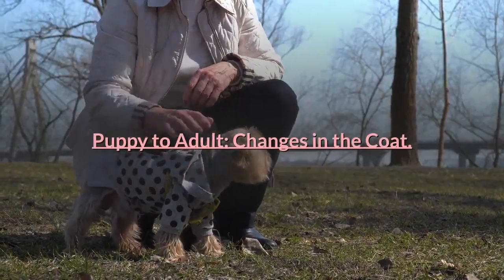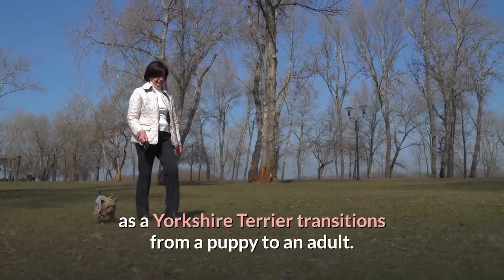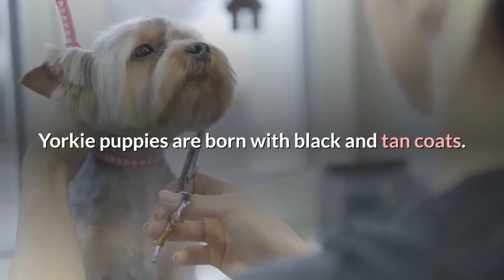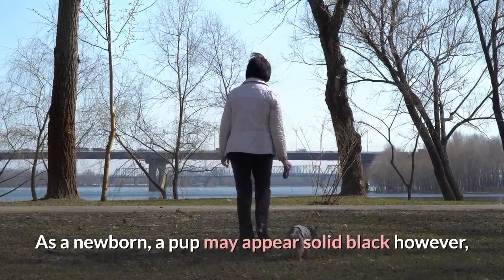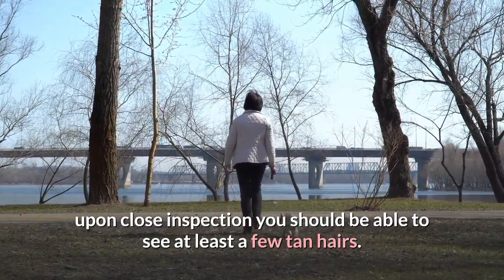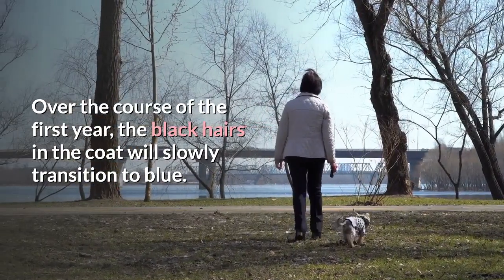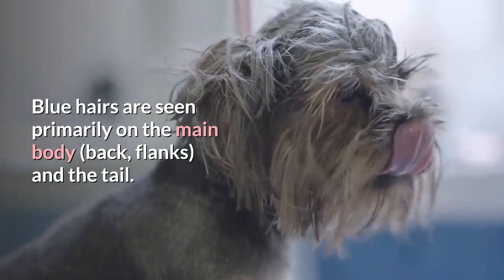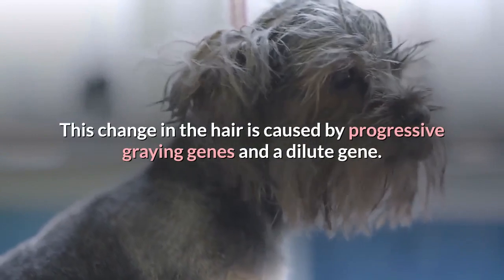Puppy to adult — changes in the coat. There are amazing changes that occur to the coat as a Yorkshire Terrier transitions from a puppy to an adult. Yorkie puppies are born with black and tan coats. As a newborn, a pup may appear solid black; however, upon close inspection you should be able to see at least a few tan hairs. Over the course of the first year, the black hairs will slowly transition to blue, seen primarily on the main body, back, flanks, and tail. This change is caused by progressive graying genes and a dilute gene.